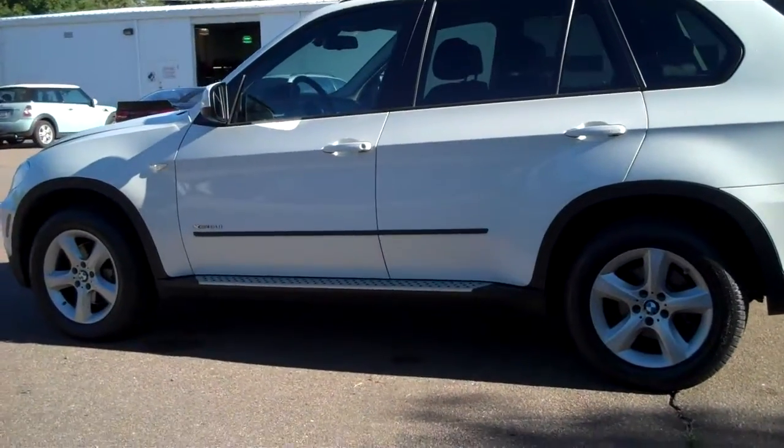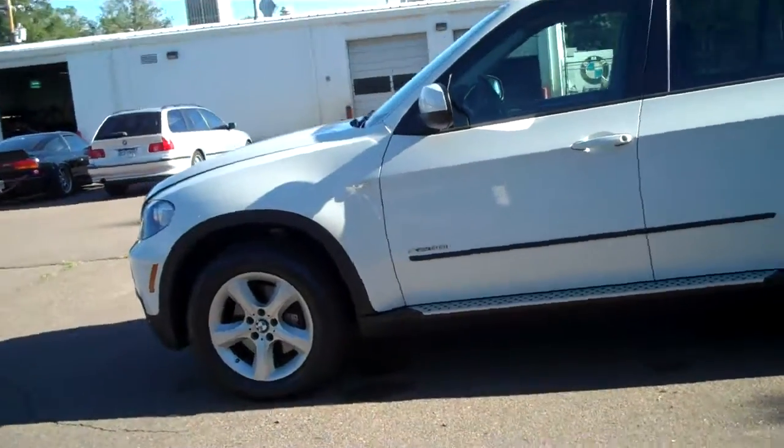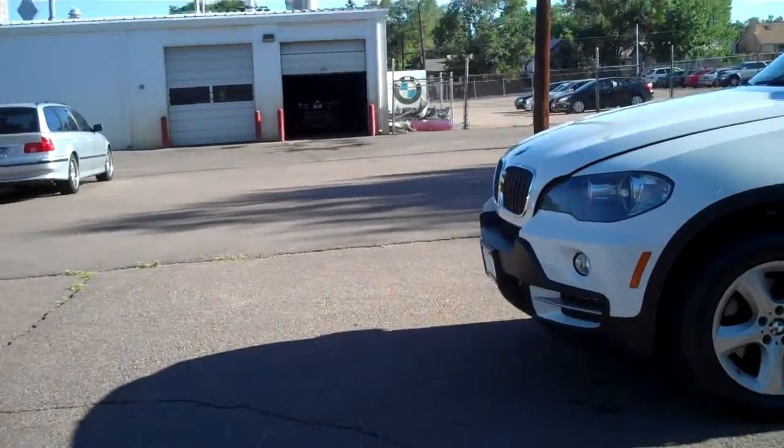I'm going to point out any detractors I might find, and quite honestly, there really aren't any. The first two wheels are perfect as far as curb rash is concerned. Tires are in excellent condition, and of course that's one of the criteria for getting it certified.